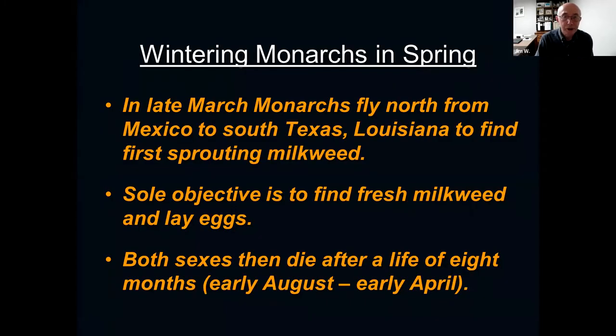In late March they fly north to Texas and Louisiana to find that first critical sprouting milkweed. If they don't find it, the next generation doesn't happen. Their sole objective — all instinctive — is to find that fresh milkweed and lay eggs on it before they die. Both sexes die after a life of eight months. They were born last August, flew to Mexico, spent the winter there, and now in early April they're laying their eggs and then they die. All part of the life cycle.